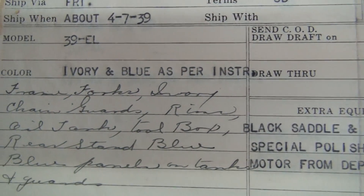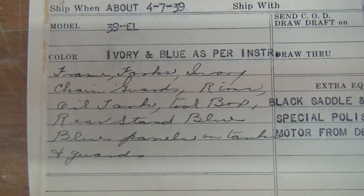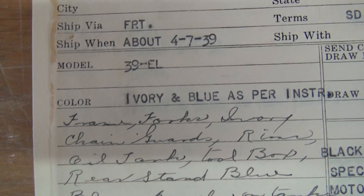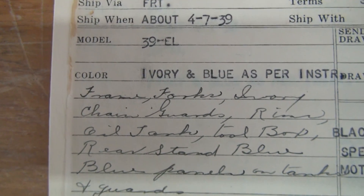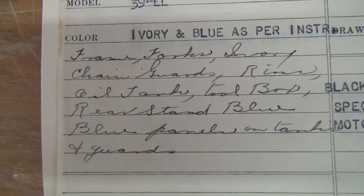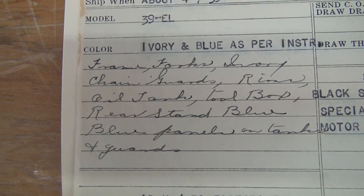Color is ivory and blue as per instructions. Remember I said about writing a letter telling them what you want, making a phone call to get custom paint? Here it is. Here's another one. Frame, forks — ivory. Chain guards, rims, oil tank, toolbox, rear stand — blue. Blue panels on tank and guards. That means the tanks and fenders have blue panels with ivory paint.